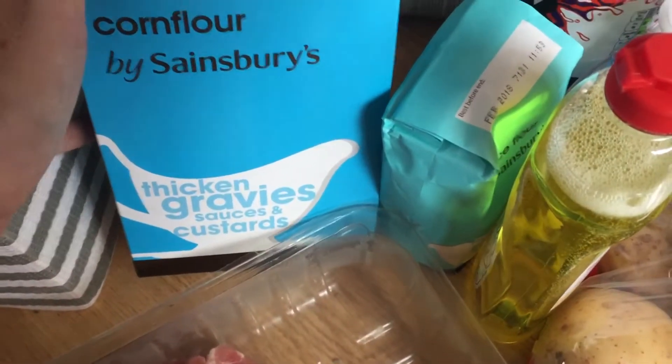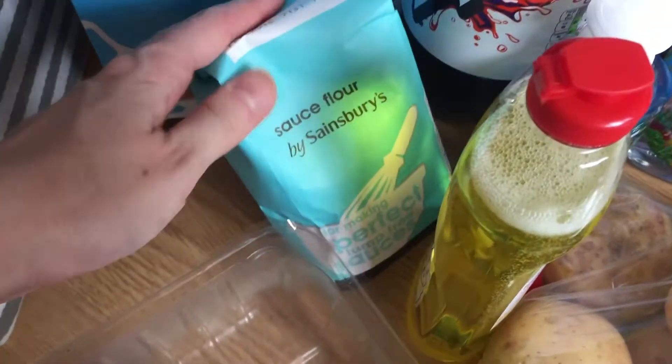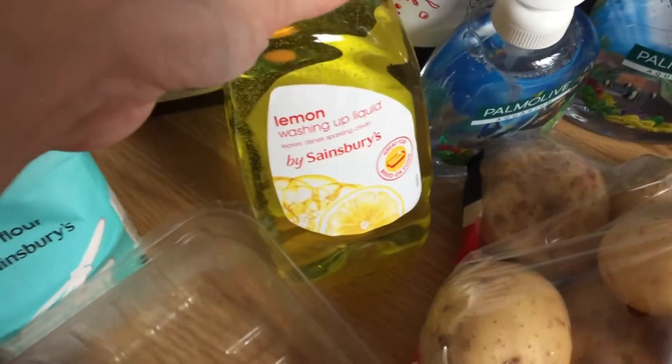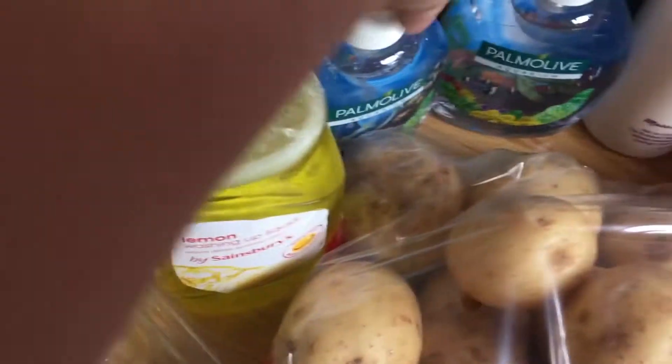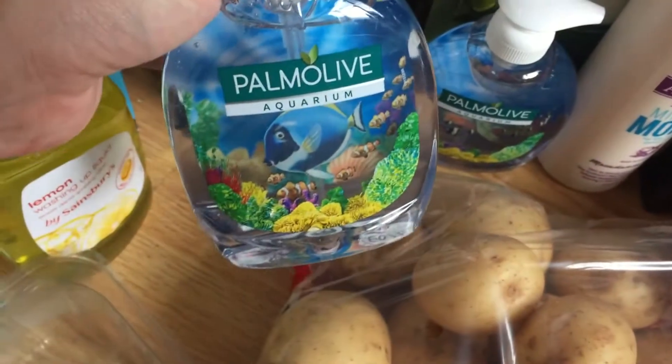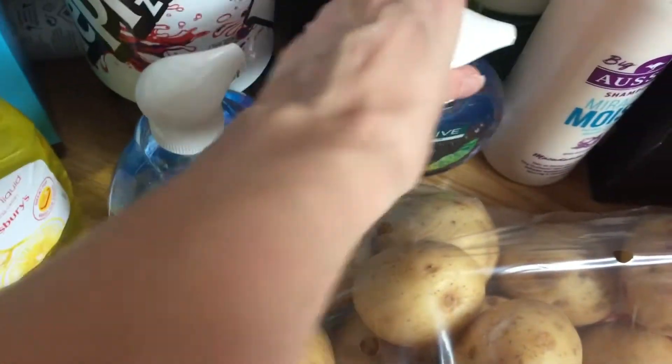Going over to this side: I have some corn flour because mine is running out. I also got some sauce flour which I've never used before, but it's really cheap so I thought I'd try — I'm guessing it's a similar thing to corn flour. I've got some washing up liquid and two Palmolive hand soaps, a pound each, really good size.